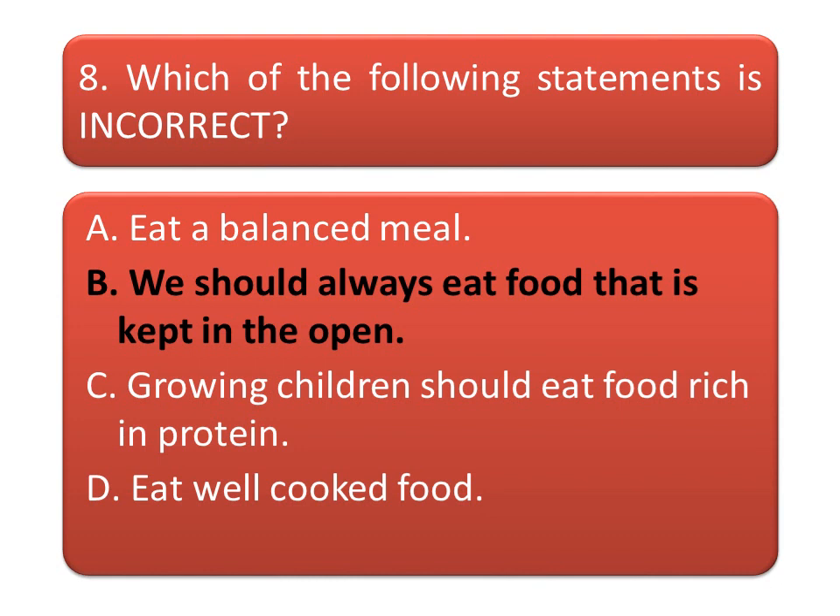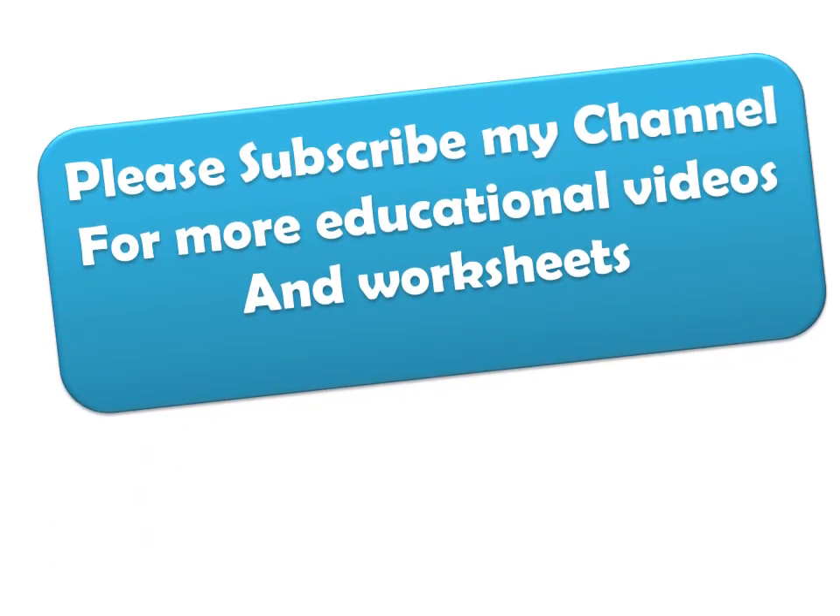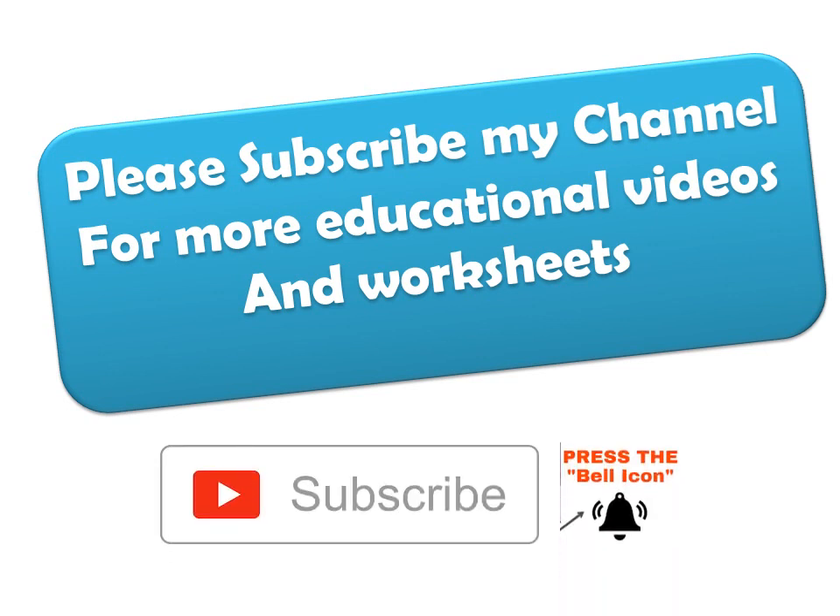Please share this video with your friends. Also subscribe my channel for more educational videos and worksheets, and press the bell icon to get notifications.